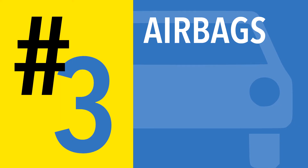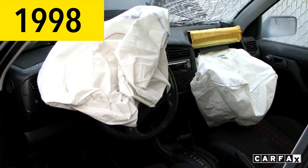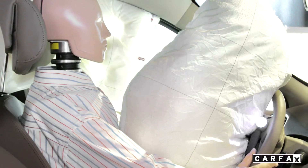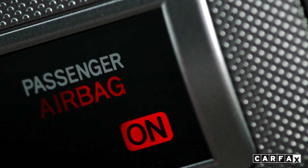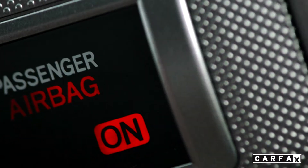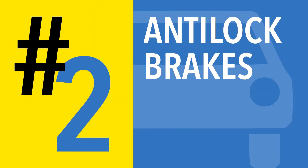Number three: airbags. In 1998, airbags became mandatory standard equipment on both sides of the front seat. Airbags have dramatically evolved since then to include front and side impact airbags, as well as sensors to determine exactly what level of power at which to inflate. Airbags save lives — you are 30% less likely to die in a front-end collision because of airbags.